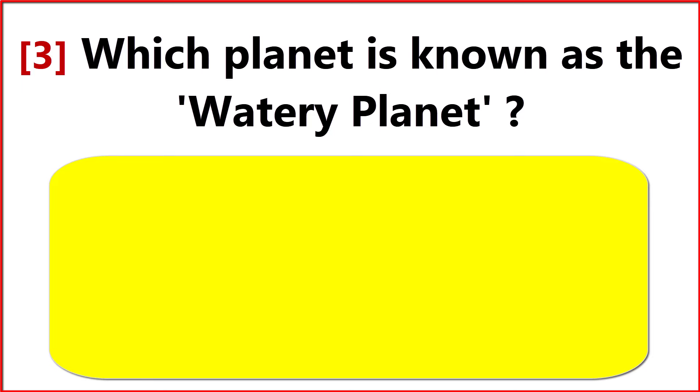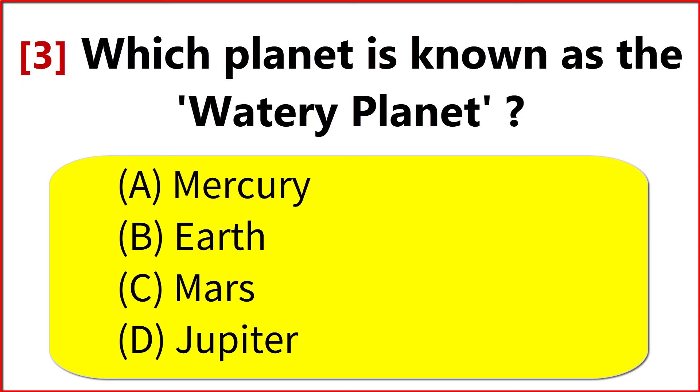Which planet is known as the watery planet? Option B. Earth.